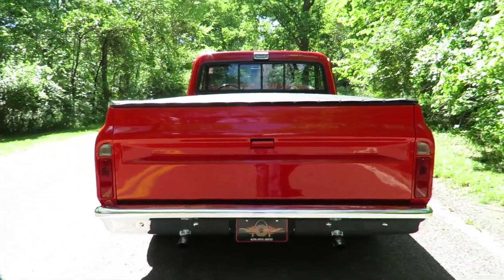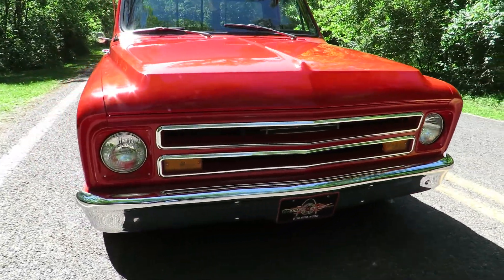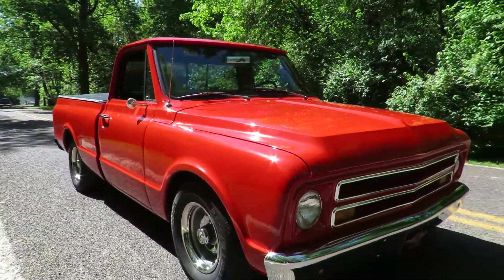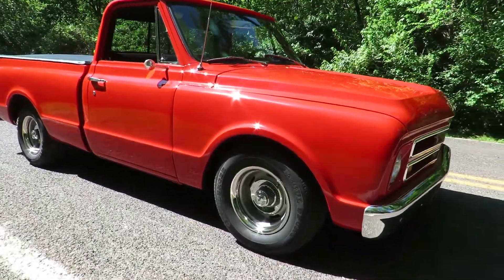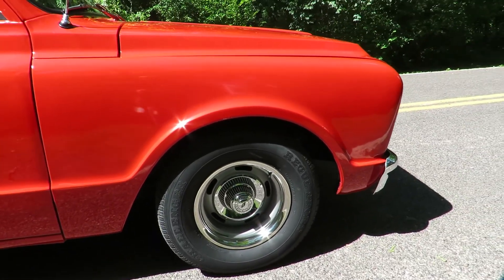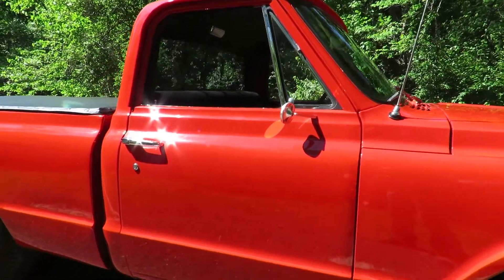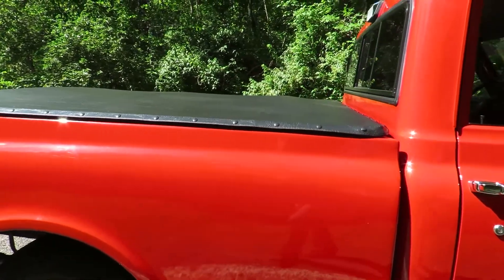It also features a dual exhaust and a chrome front bumper, rally wheels, and a tonneau cover.